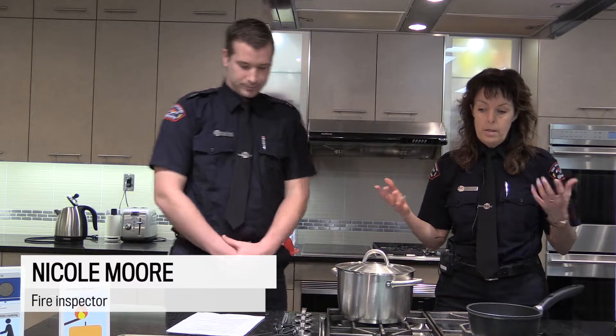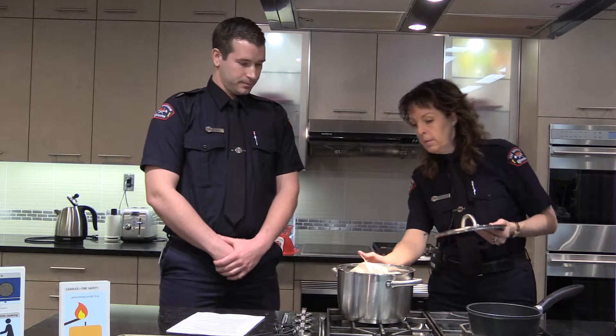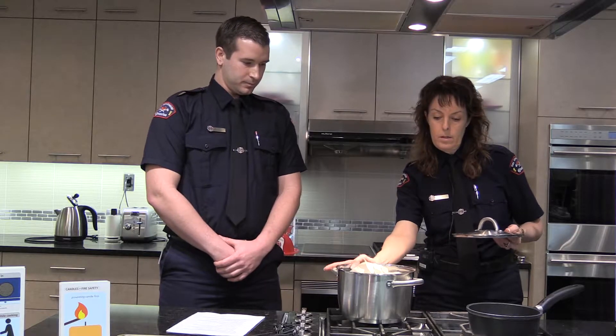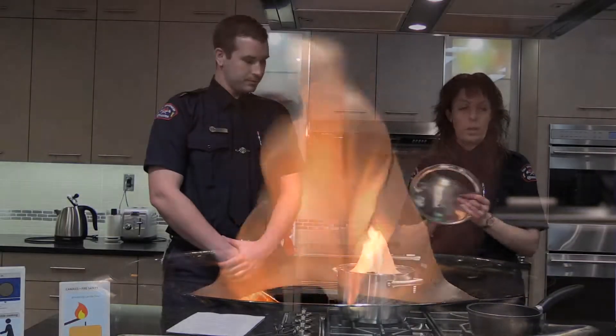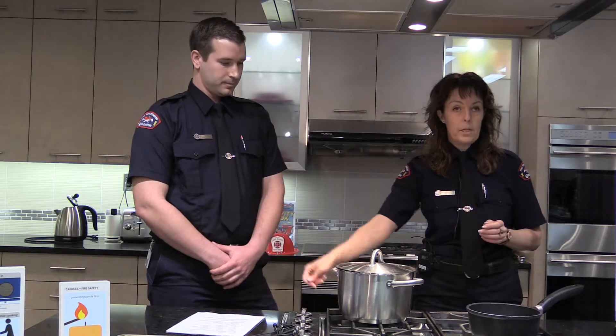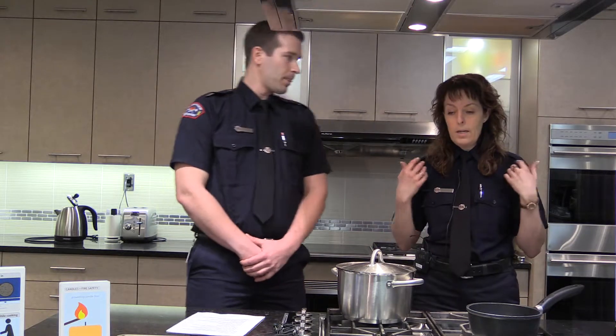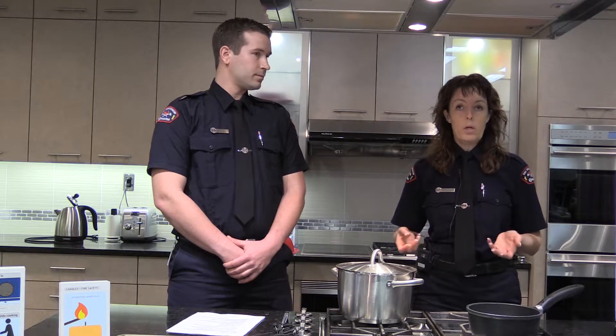If you're in the kitchen, you want to make sure that you have your lid handy. In this demonstration, we have a pot that's going to show you a little flame. You get to be superheroes and use that shield — slide it over, turn off your heat source, and leave it. You're not going to run out of the house with the pot. Not only does it make a mess of your home, but you could also be causing yourself burns.